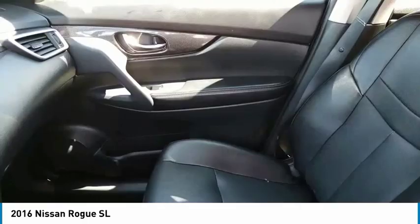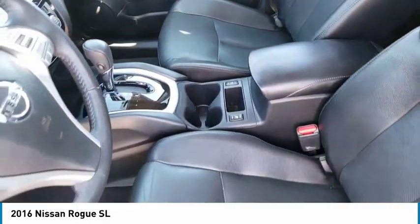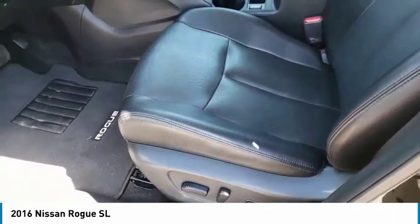Traction control, remote keyless entry, fog lights, four-wheel disc brakes, LED headlights, speed control. Come take a test drive today.